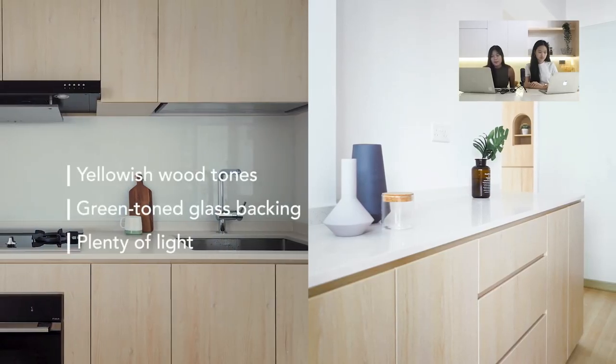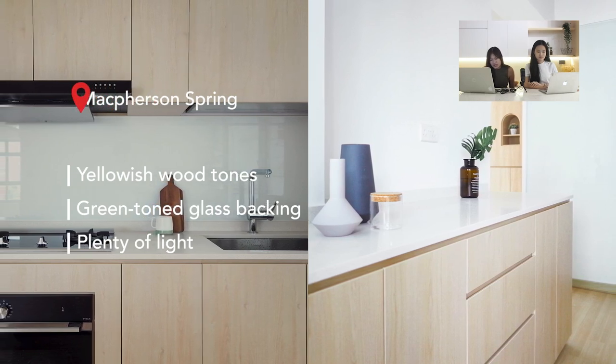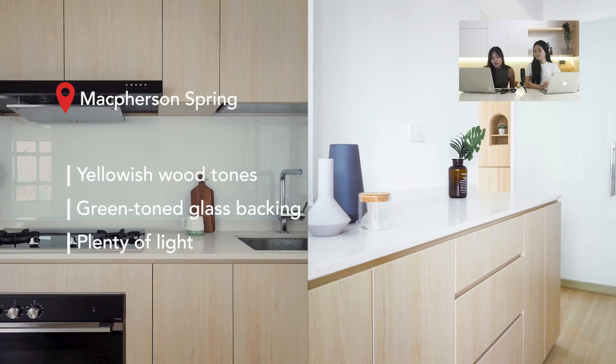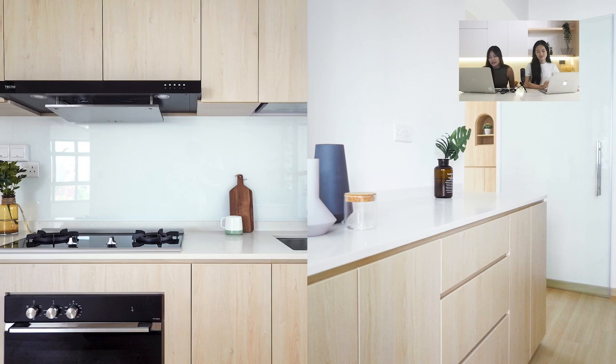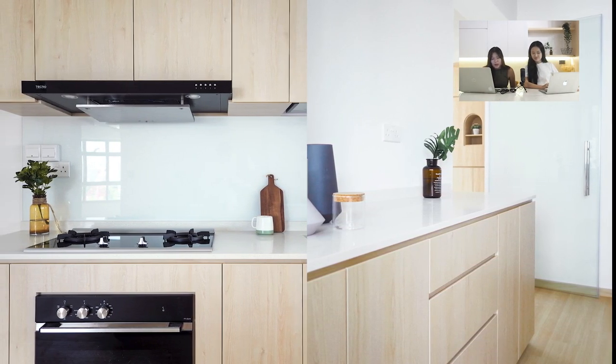Moving on to Macpherson Spring, the first thing that stands out is the yellowish wood tone — it's rare that people choose this, but with proper colour matching it really pops. Look at how gorgeous the colour is against the green-tone glass backing. The countertop here is quartz, which allows sunlight to bounce off it and reflect beautifully.